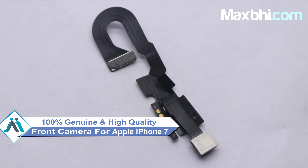Also, the front camera comes with a 100% genuine warranty, which makes it the best option to buy. Friends, MaxBee.com is very easy and simple. Our website is MaxBee.com.